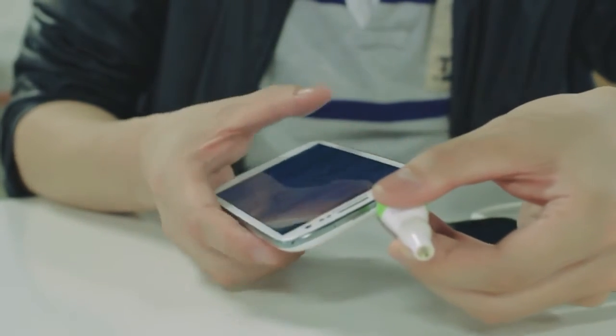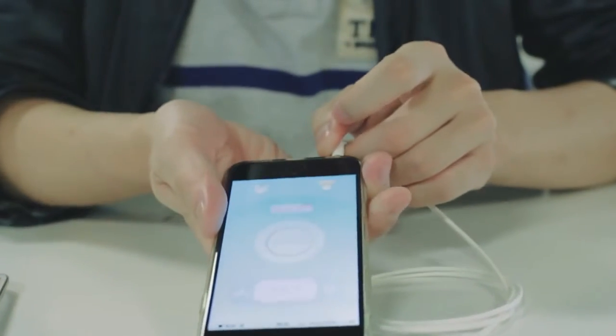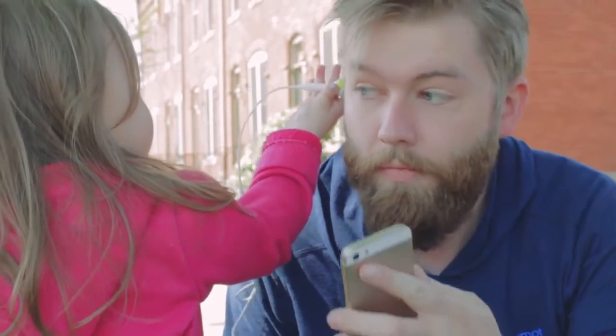Tympani is easy to use. Just plug it into the headphone jack of a compatible iPhone or Android phone, open up the Caring Things app, and Tympani works in two seconds, recording your temperature.